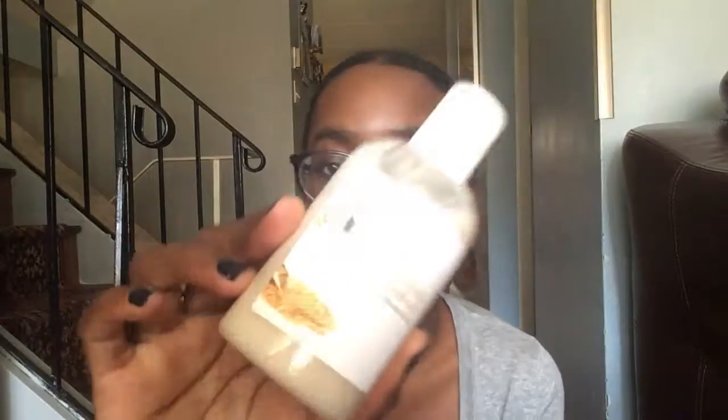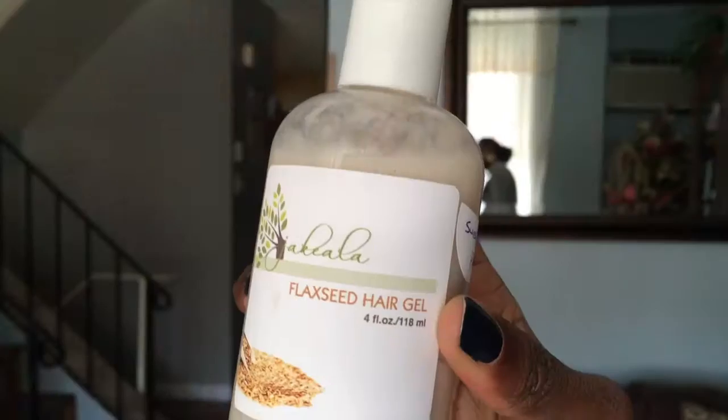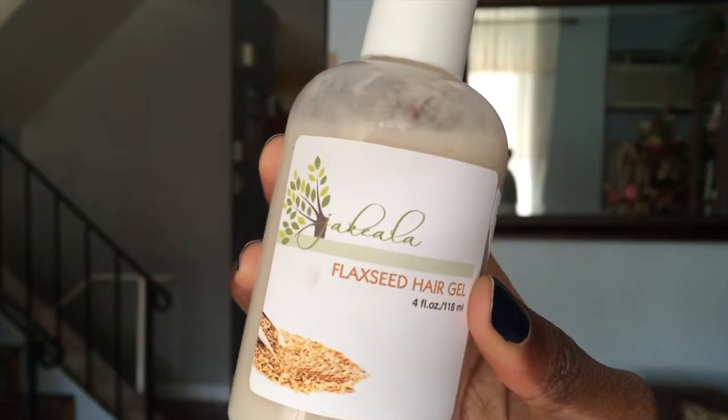Next, I have a Flaxseed Hair Gel from a company called Ja'Kayla. She has an Etsy store and also a regular website where you can buy her products — she has a lot of hair products and body products. I look forward to trying this with the Naturalista Cosmetics I reviewed in my last video, to maybe get some definition when I do braid outs or twist outs.